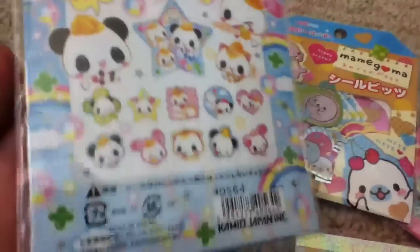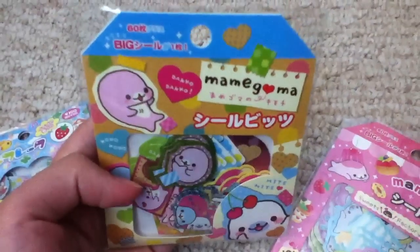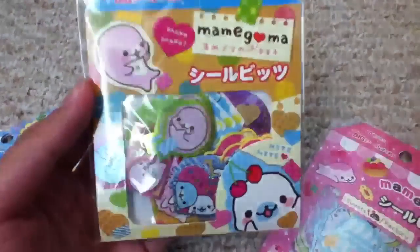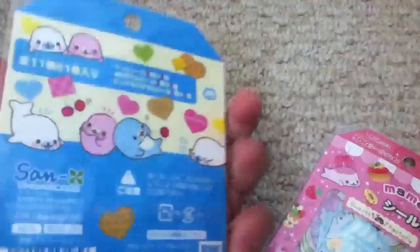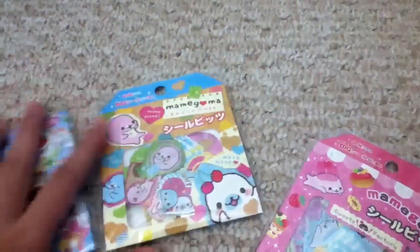And then I got this Mammogoma one and it comes with 61 sticker flakes — I believe either 61 or 60. This is what it looks like, and this is the back. I've wanted these for so long but they're so expensive.